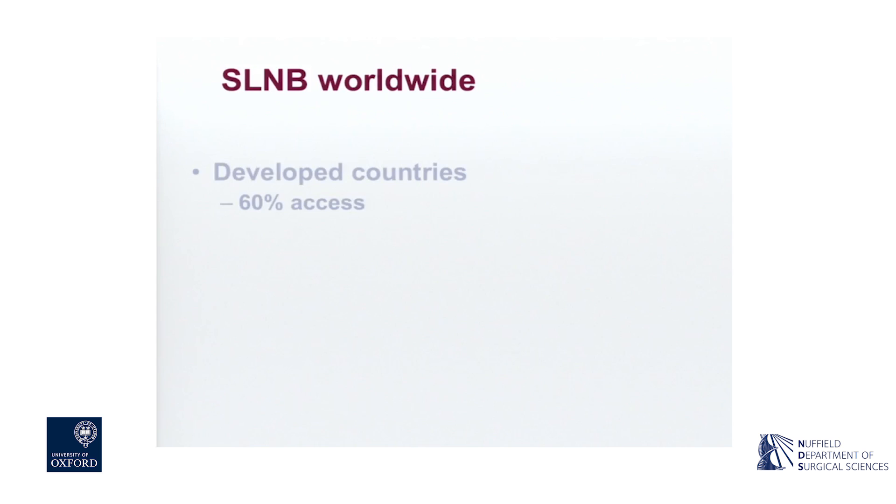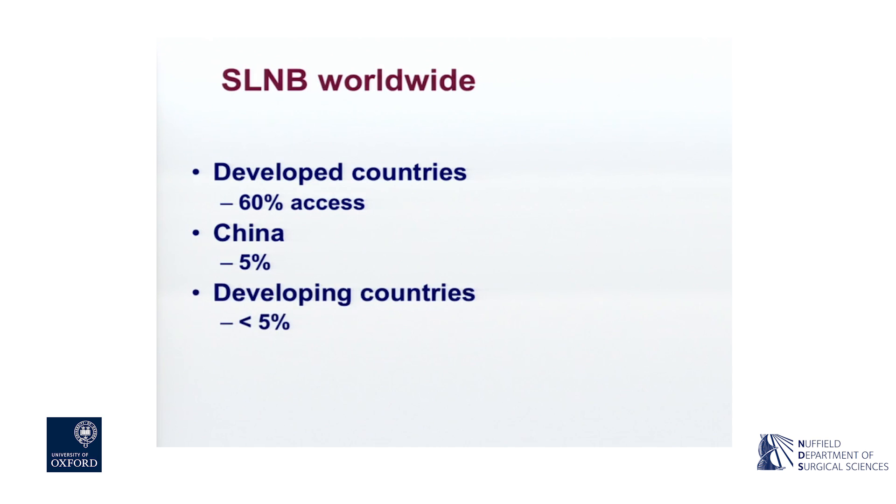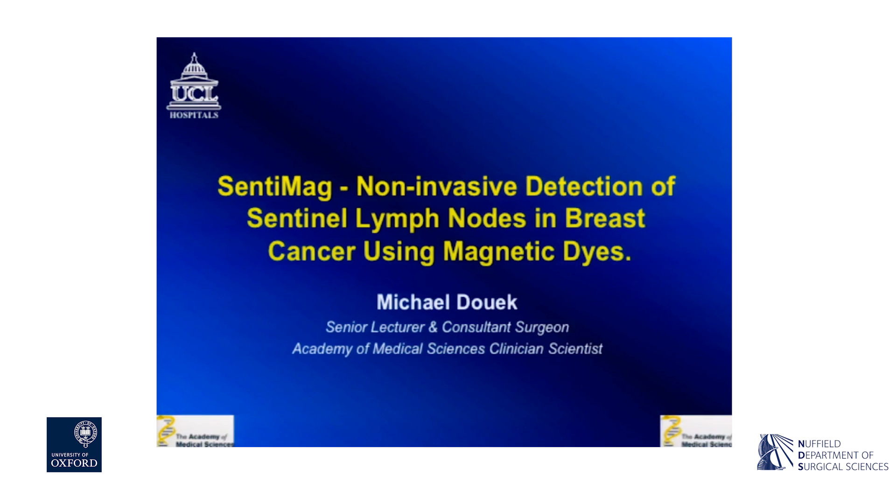Worldwide, we are privileged because we have access to sentinel node biopsy. In the developed world, roughly 60% of patients have access to this procedure. In China, that falls down to 5% because the Chinese government does not allow clinicians to use a radioisotope. And in developing countries beyond China, it falls even below 5%. So in some parts of the world, there is certainly a need for a different technique for doing the same thing.